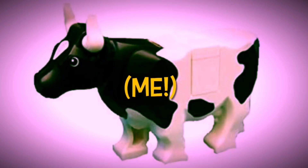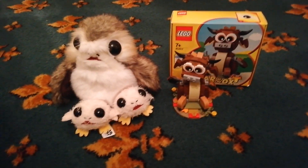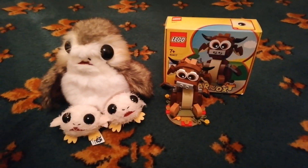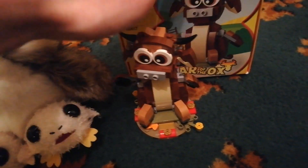What is up LEGO fans, CowzXDBricks here, and today is my birthday. Well, technically, by the time I'll be uploading this, my birthday was two days ago. But to my very delight, I got some LEGO for my birthday, and as you can see here, one of them was a LEGO cow, or an ox to be more specific.